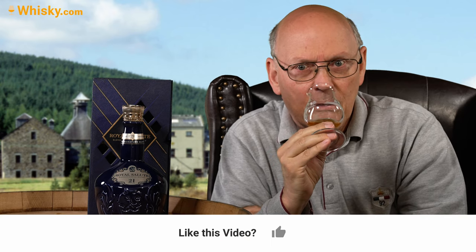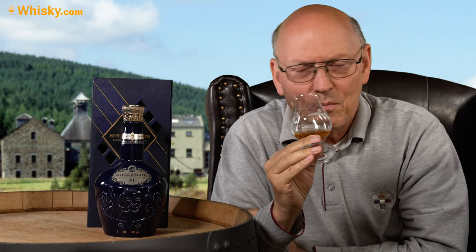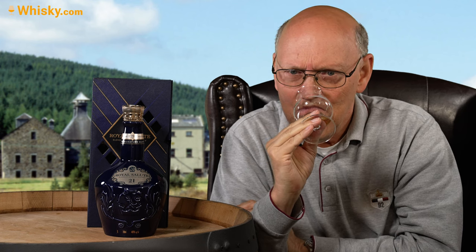On the nose: very elegant, rounded, fruity, definitely sherry cask, sweet, light nuttiness, and probably a hint of smokiness, but not really much. Very smooth, very elegant, very round, and full — massive.